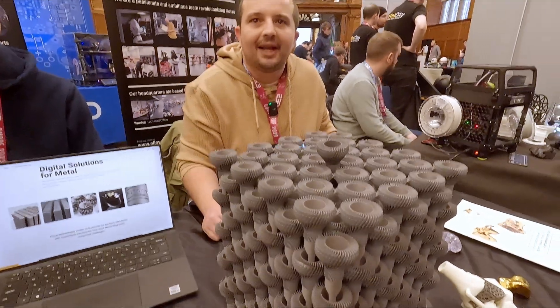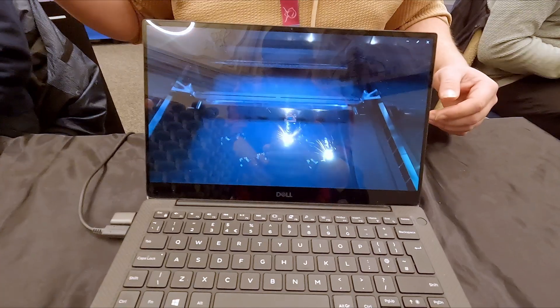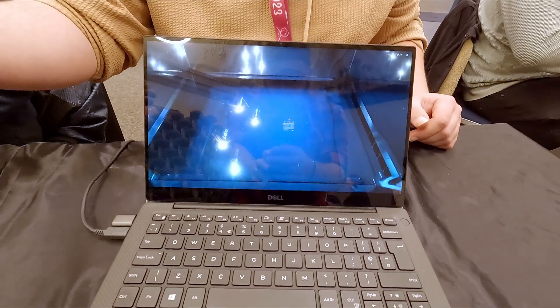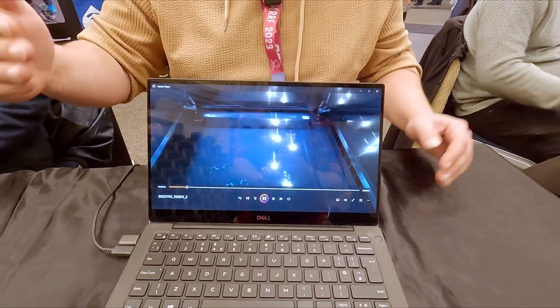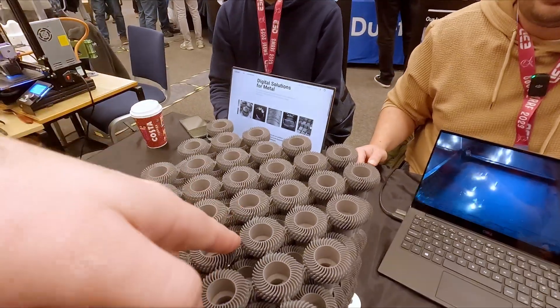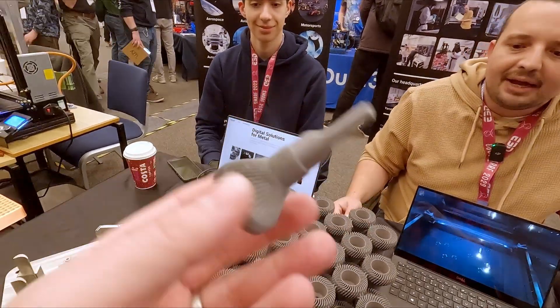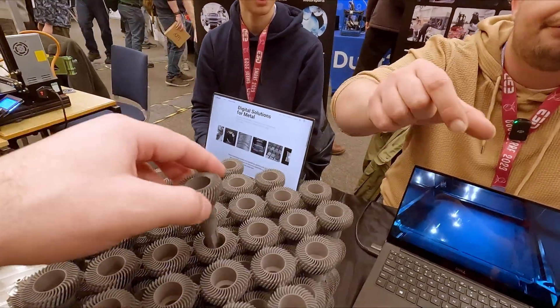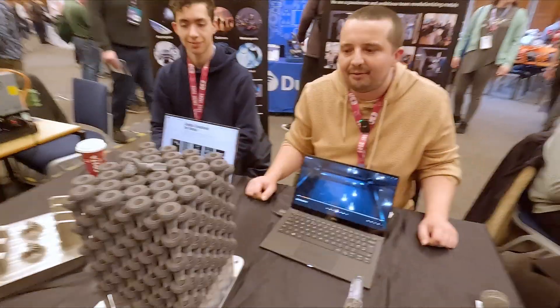We used the quad laser machines made by Renishaw — basically firing four lasers, wiping a thin layer of powder across, and moving down 30 microns at a time, building it layer by layer. There are 360 units on this stack. They can literally just be snapped off with a little cleaning up of the support material, and they're ready to go.